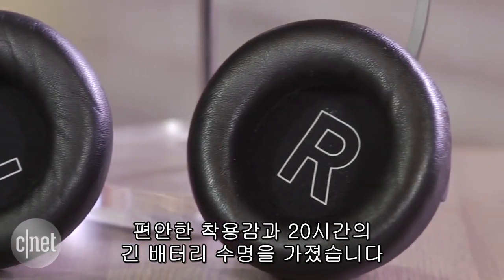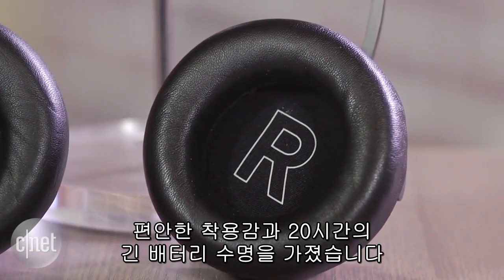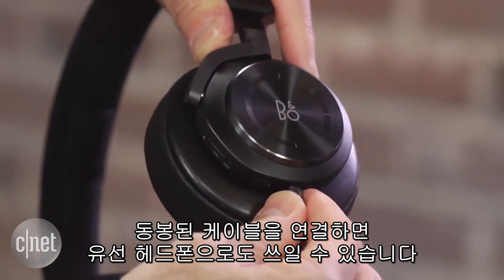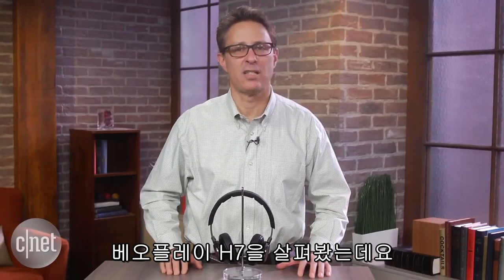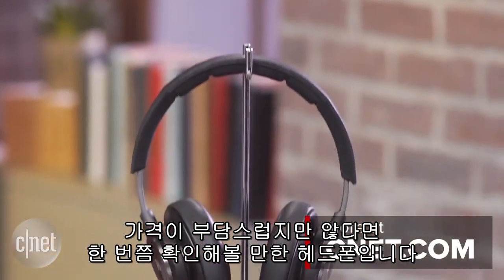It's very comfortable and offers good battery life at around 20 hours. It can also be used as a wired headphone with the included cord. That's the Beoplay H7 in a nutshell — it's definitely worth checking out if you can afford it.